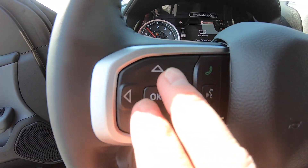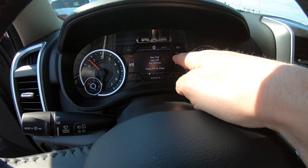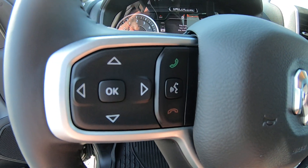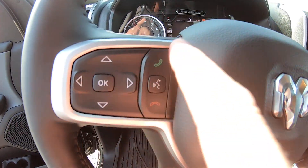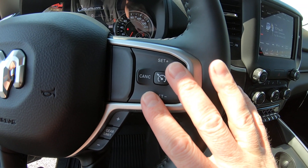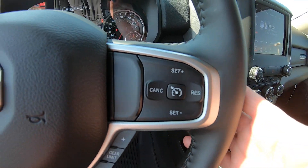On the steering wheel, on the left-hand side, you have all the controls to operate your instrument cluster, located in the center of the dash — all the vehicle functions are built right into that. You also have the capability to program your phone directly into the radio, so when it rings you just hit the green phone button and carry on the conversation through your speaker system. All your cruise control settings are on the right, and on the back of the steering wheel you have your radio settings.